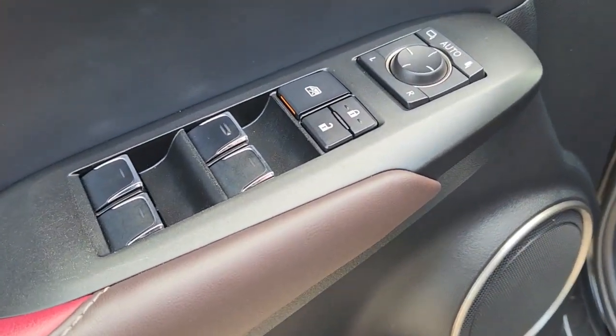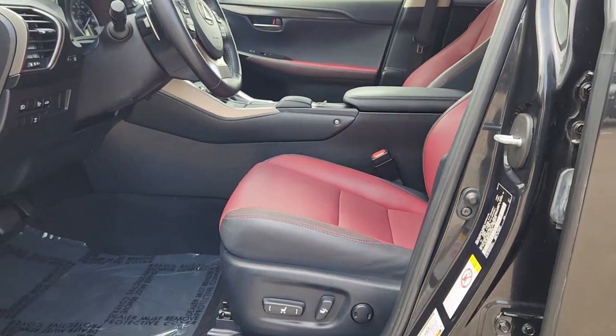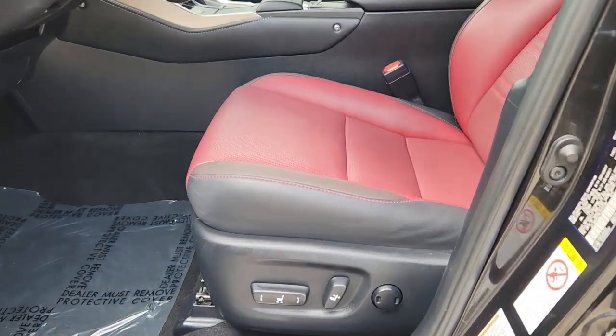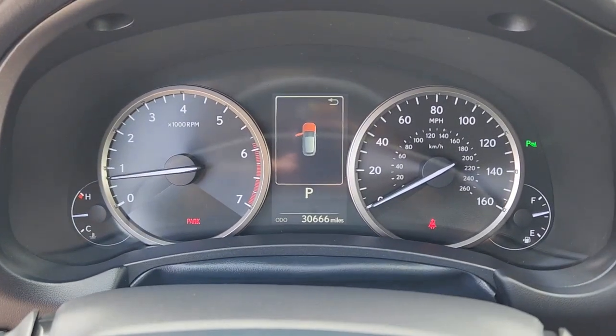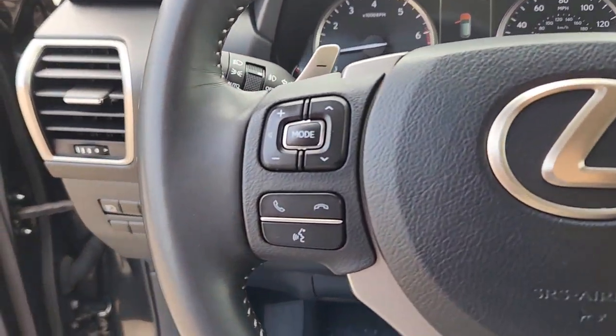These are just some of the great options this vehicle comes with: keyless entry, satellite radio, power passenger seat, heated mirrors, fog lamps, power driver seat, electronic stability control, aluminum wheels, steering wheel audio controls, and Wi-Fi hotspot.